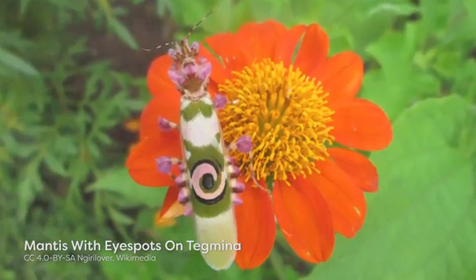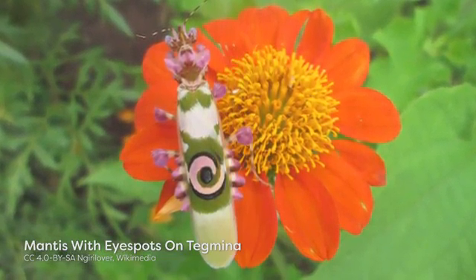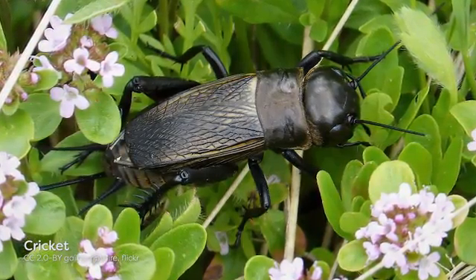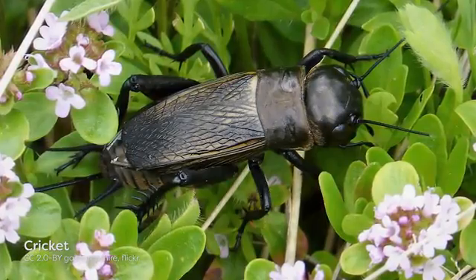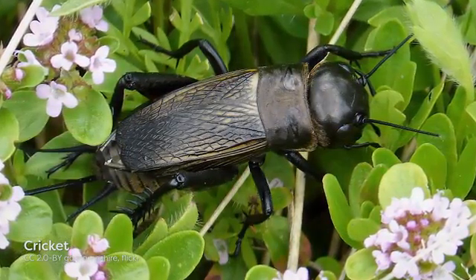Depending on the species, the tegmena may also be important in camouflage, visual displays, and sound production. For example, some praying mantises have patterns on their tegmena that resemble eyes to scare predators away. The distinctive chirping sounds that crickets produce are actually created by rubbing their tegmena together.